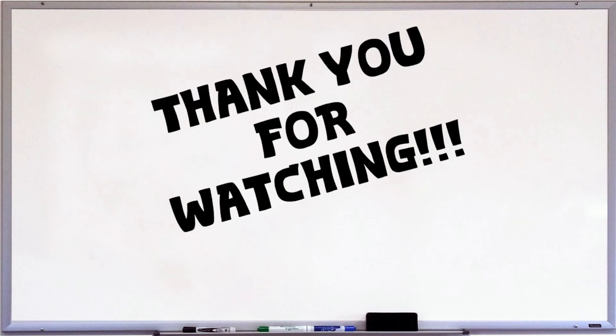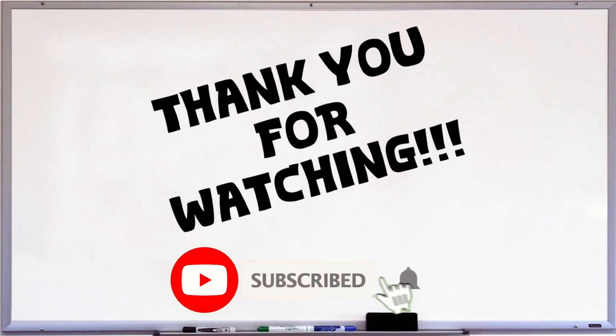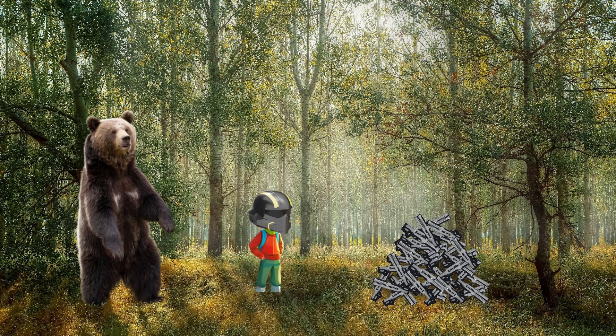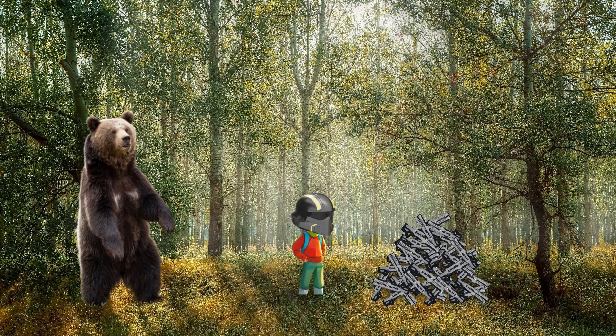Thank you all for tuning in. Hopefully you've enjoyed this breakdown of the railgun and whether it would be possible to build. If you did, I'd love it if you hit that like button down below and consider hitting subscribe if you're looking for more content like this. Thanks, and I'll see you guys next time. Does anyone know how to take care of a human child? I want to play with the railguns!